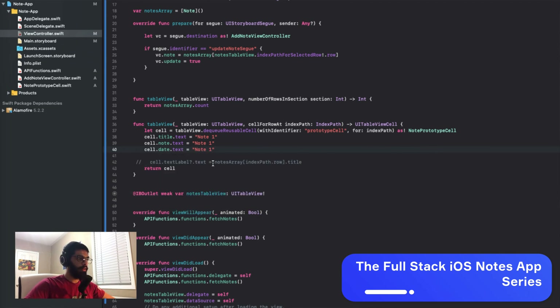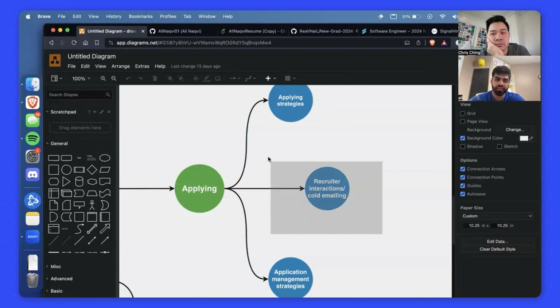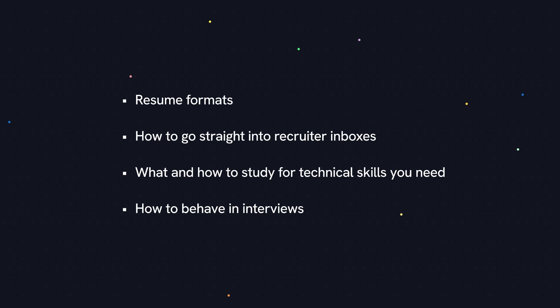You might remember Ali, who was an intern with us a few years ago. He's graduating now and he already secured a job at a company whose core product is an app with over 16 million monthly active users. This isn't luck that he landed this job. When he shared his job hunting process with me, I was surprised at how meticulous it was — with details such as which resume formats to use, how to bypass the popular job sites and go straight into the inbox of the recruiter, what technical skills to study for, and how to behave in interviews, among many more tips. In this video, I want to share some of those practical tips with you.